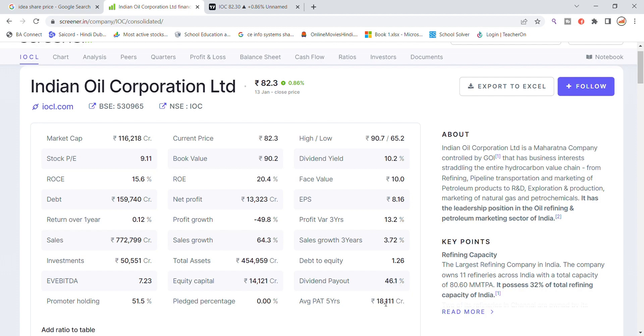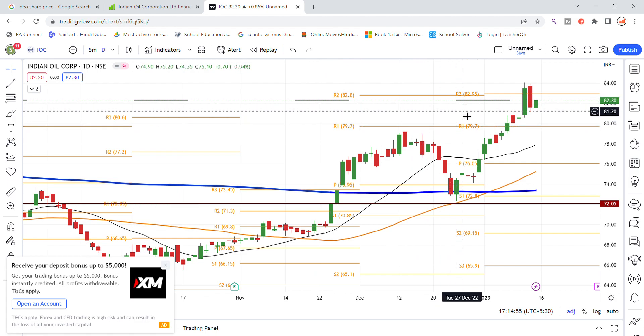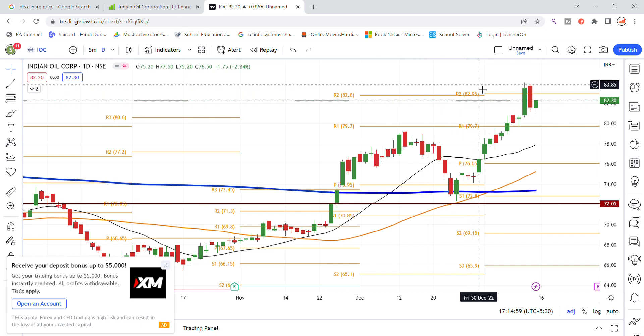The average profit every year in the past has been around ₹18,000 crore. You can see on the chart that there is good momentum building up for a potential breakout, with good volume supporting the move.